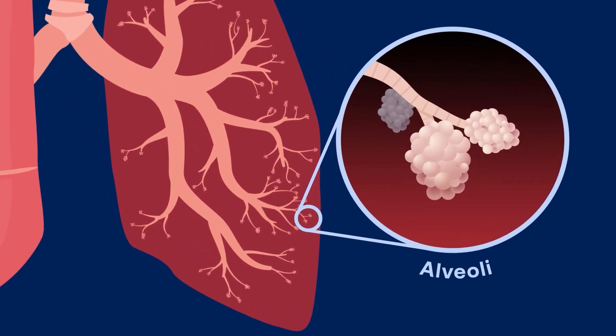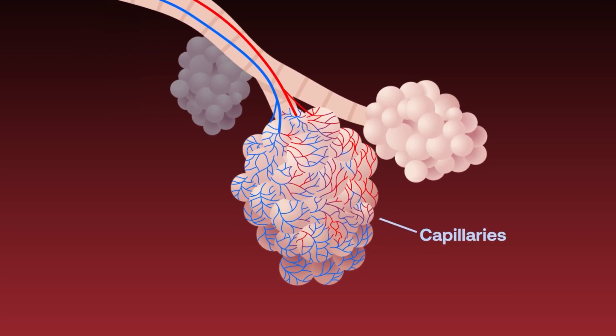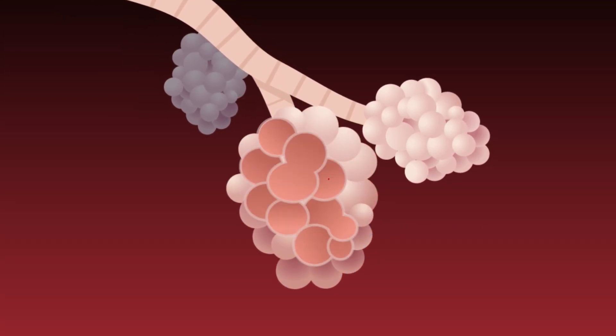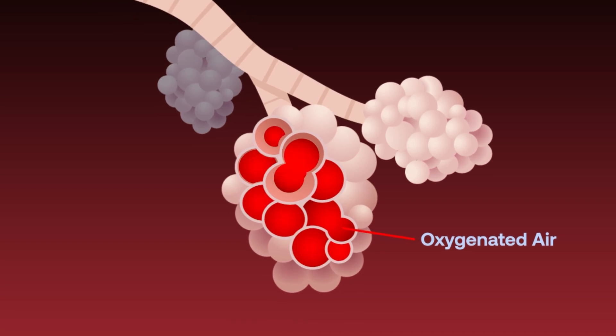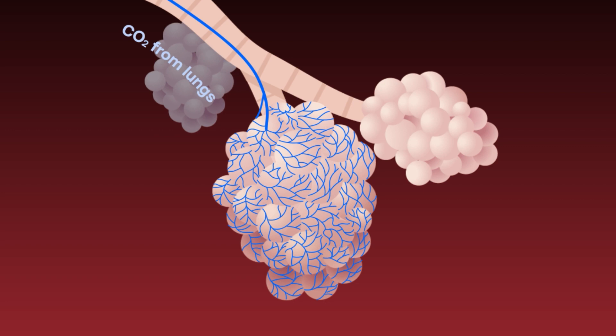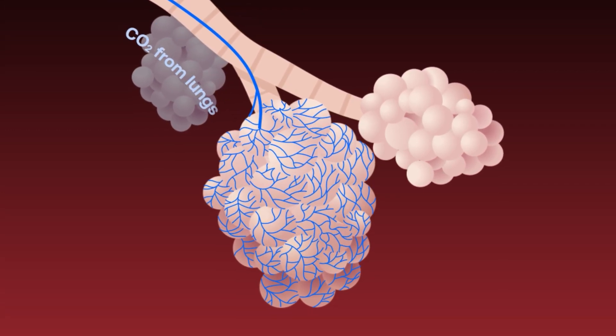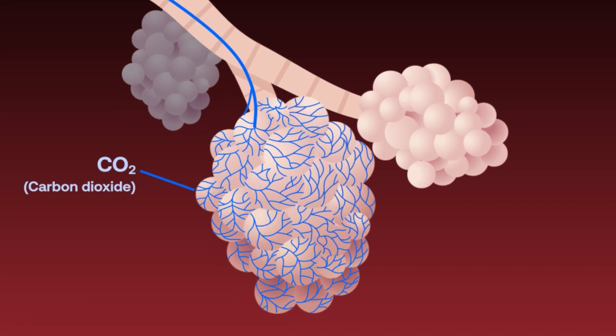At the end of each bronchiole is a cluster of little air sacs called alveoli. Alveoli are wrapped in tiny blood vessels called capillaries. The air you breathe in fills these air sacs with oxygen-rich air — this is where the exchange of gases occurs. Carbon dioxide is the gas our body naturally produces and must be removed as waste.